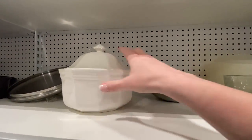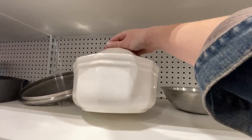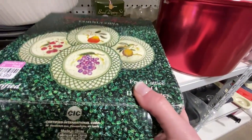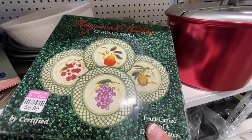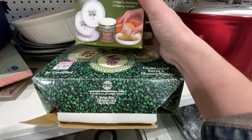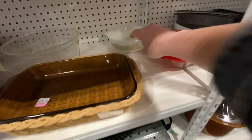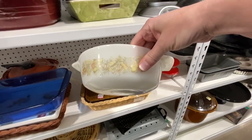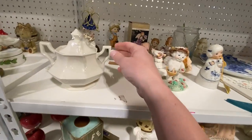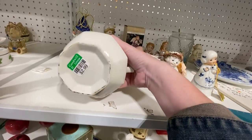And here is another heritage piece. I currently already have two of these, so I did leave it behind, but it's always fun to find them. And look — the matching sugar bowl to the creamer I just found. How lucky is that?